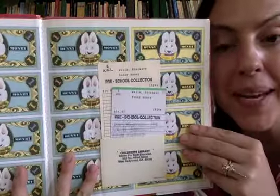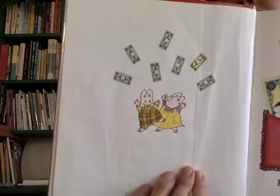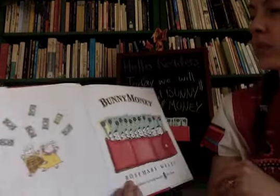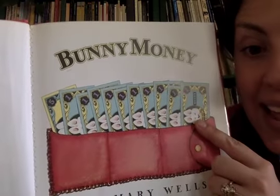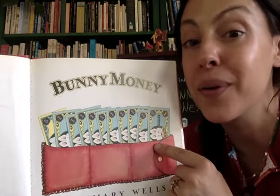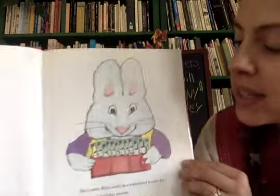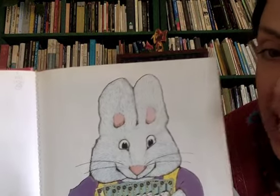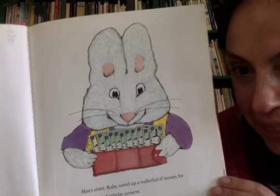Look at all that bunny money! They're so excited. You remember how much they have - fifteen whole dollars. That's exactly the amount we have in our wallet. After the story I'm going to link to some bunny money that you can print off and play with around your house. Max's sister Ruby saved up a wallet full of money for grandma's birthday present.